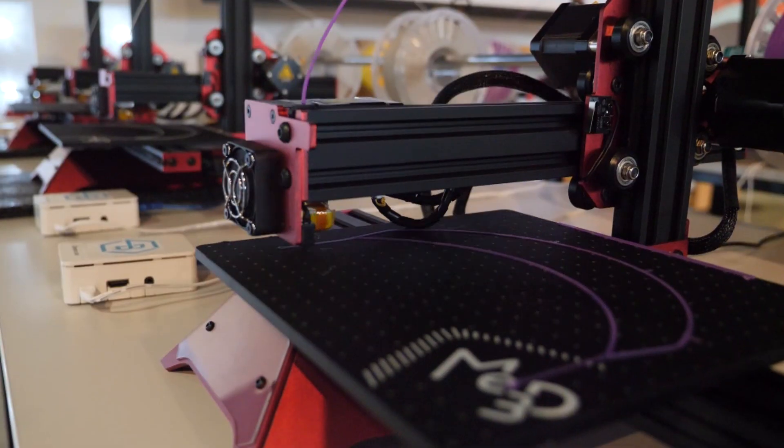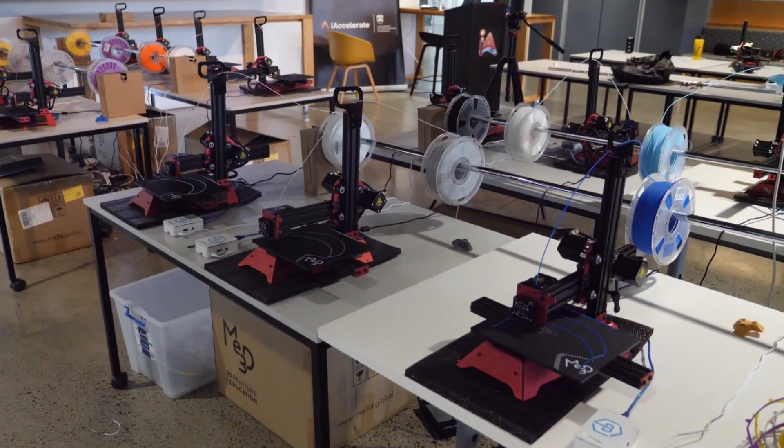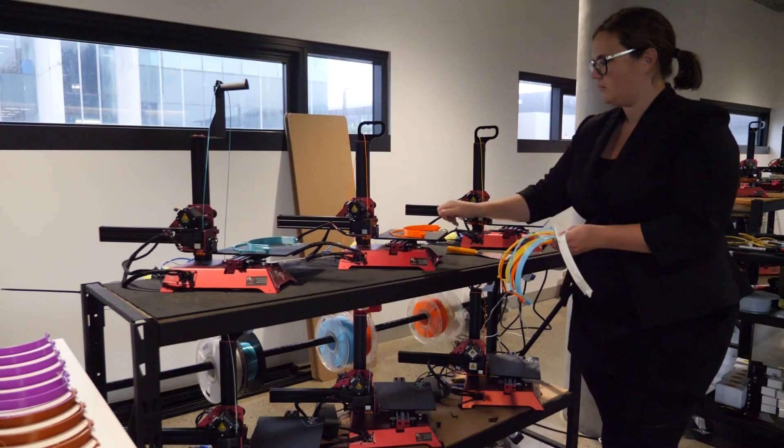From empty lecture theatre to 3D print farm. Forty machines, soon to be 140, are hard at work making face shields for the front line in the battle to slow the spread of the coronavirus.